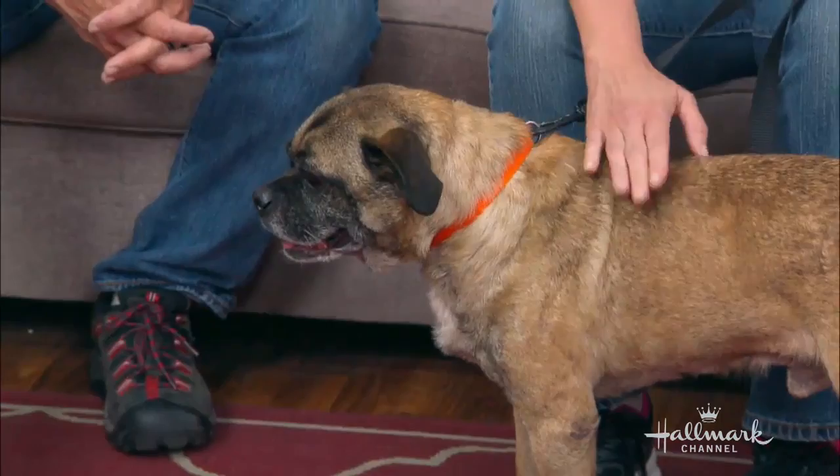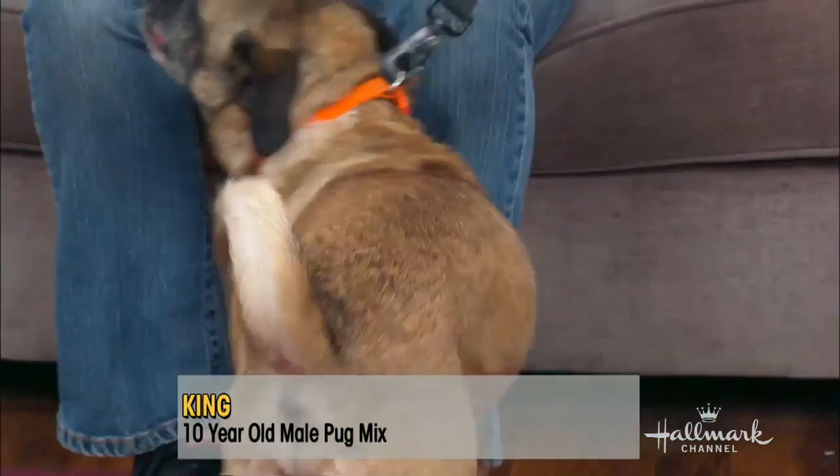We have King here that you brought. So Joel, can you train him? He's up for adoption, I understand? He is. He's a 10-year-old pug mix, but he acts like he's two years old — very, very friendly. He's been here all morning. He's looking for a home. He's at the Best Friends Center in Mission Hills.